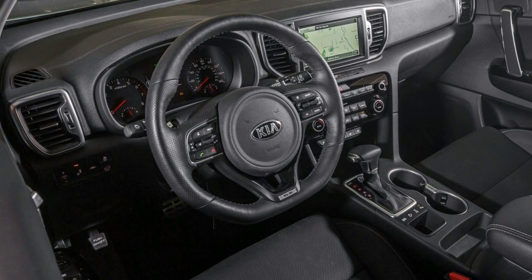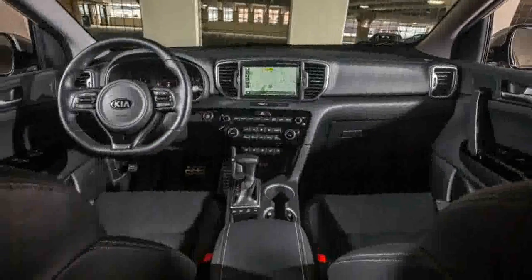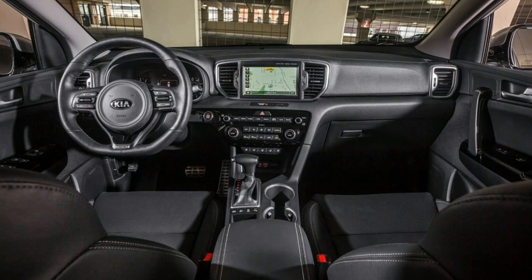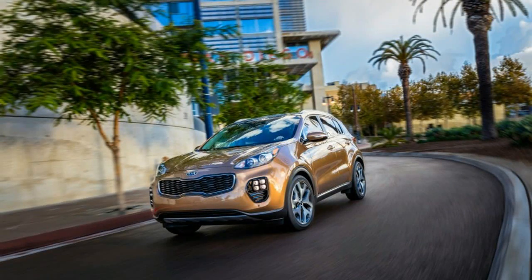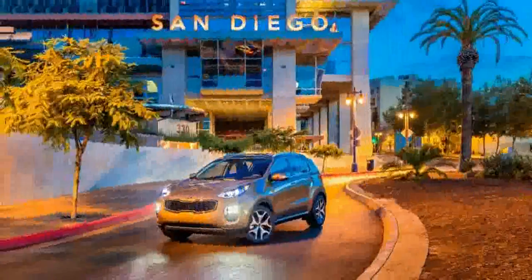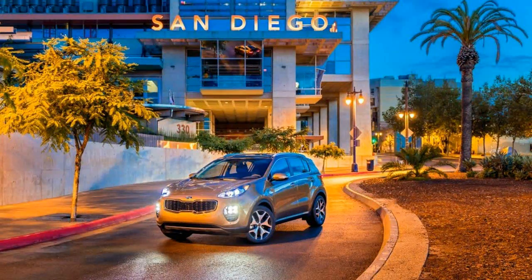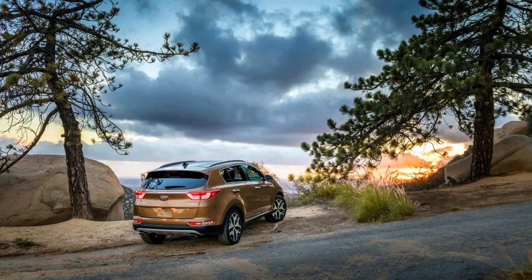Kia's updated platform for the Sportage has grown slightly in length and wheelbase, which contributes to a more comfortable backseat and a modest bump in cargo volume to 31 cubic feet — 3.5 cubes more than before, yet still on the small side for compact crossovers. Folding the second row flat nearly doubles the size of the hold, and the rear hatch on top trims will open automatically after a couple seconds of key fob proximity.